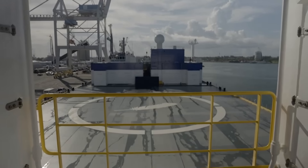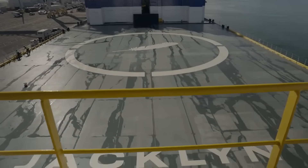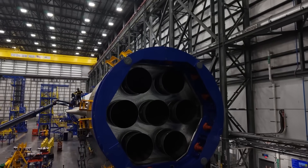The company confirmed a launch opportunity as soon as Sunday, assuming no additional delays related to weather, sea state, etc. Here I'll go more in depth into the launch date, payload encapsulation, flight profile, and more.